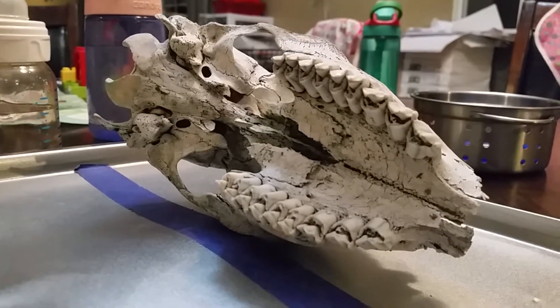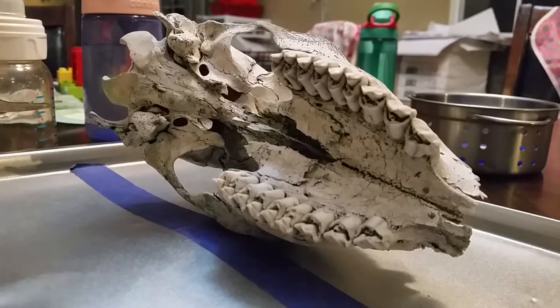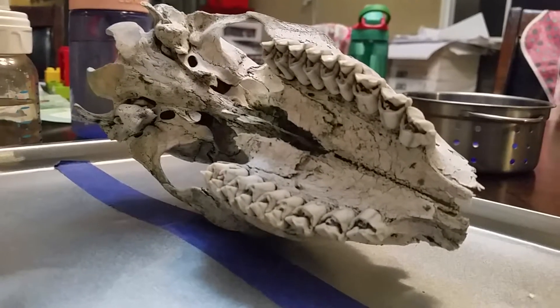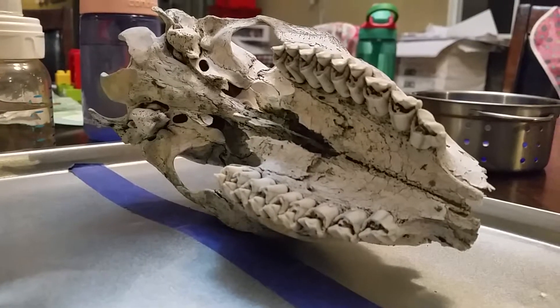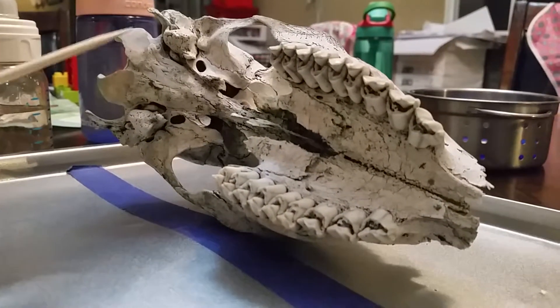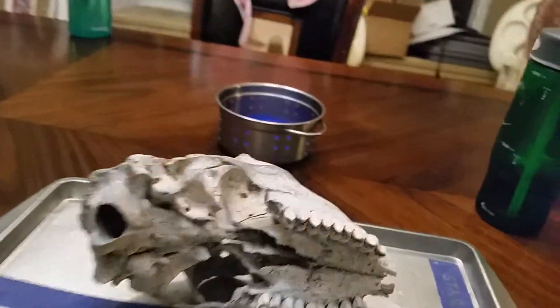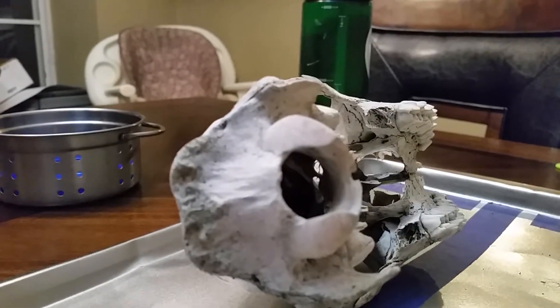Look at that hole. Where? Can you show me on the skull? It might be there — yup. So what hole do you think that was? I don't know. How about we study the shape and size of it? It's round, right? And what size is it? I think it's about an inch in diameter.